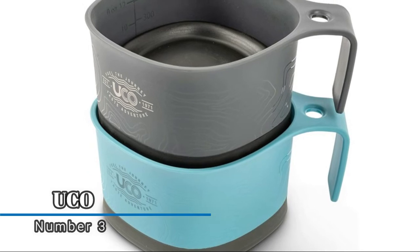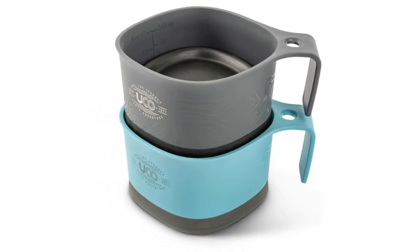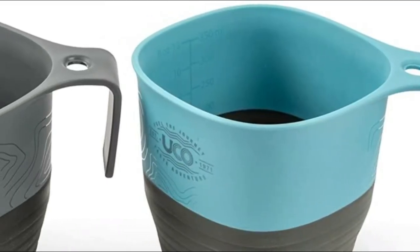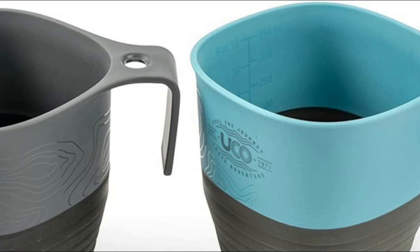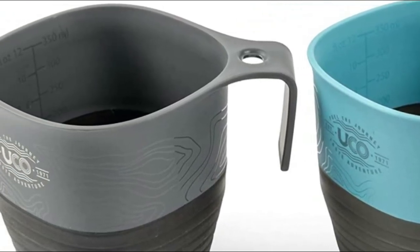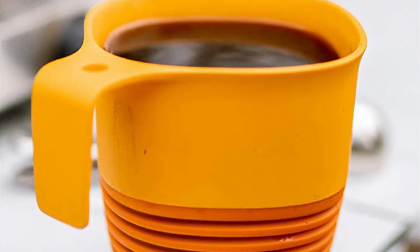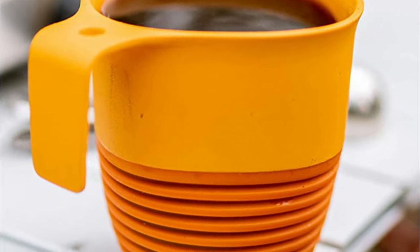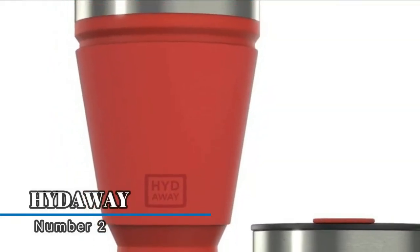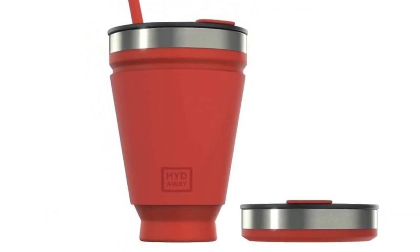Number three: Buco collapsible cups for traveling. Reduced to 50% of their original height and featuring built-in volume gradients in both ounces and milliliters. The comfortable ergonomic handle with a built-in attachment hole easily accommodates a carabiner, allowing you to attach the cup to a pack or mess kit. The 12-ounce collapsible camping mug features a flexible TPE base that stows inside the rigid rim for added convenience and improved packability.